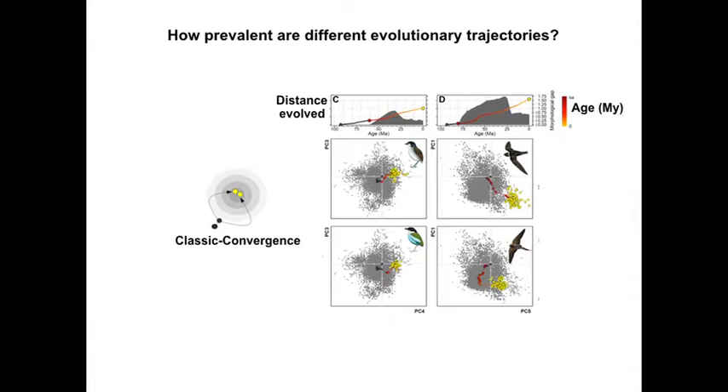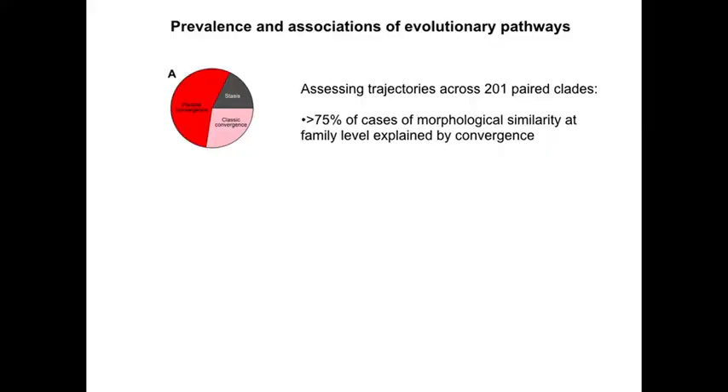Swifts and swallows likewise shared ancestors long ago, then went through very different trajectories — becoming hugely different — before coming back together, presumably when they both evolved aerial insectivory. So convergence is happening, but not all the time. When you look at the 200 paired families, stasis explains less than a quarter of cases of similarity. More than 75% of cases of similarity are some kind of convergence, most of it because they've kind of gone together. Only about a quarter are textbook examples of classic convergence.